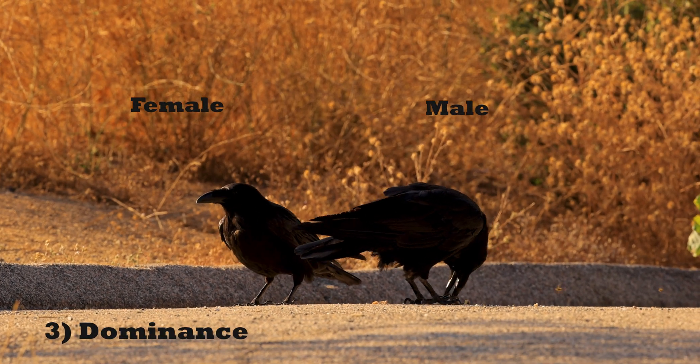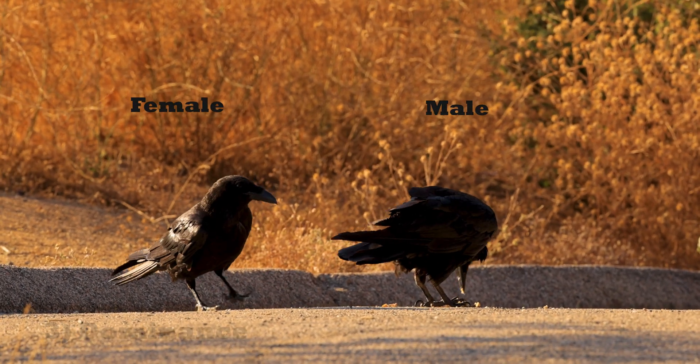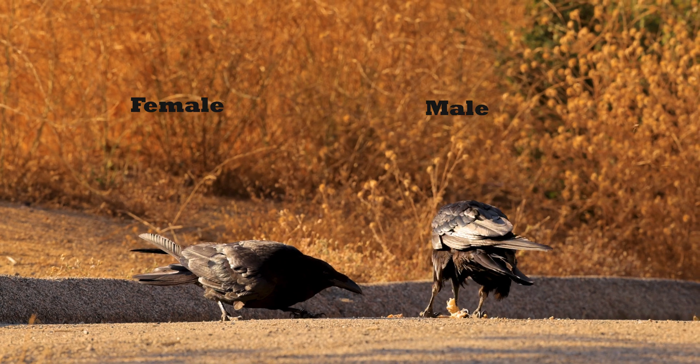Males are officially the dominant of the two, and they get first dibs when it comes to taking food they find together.